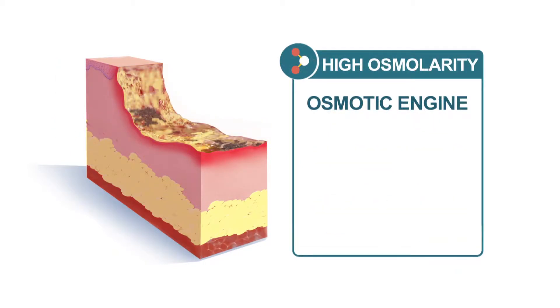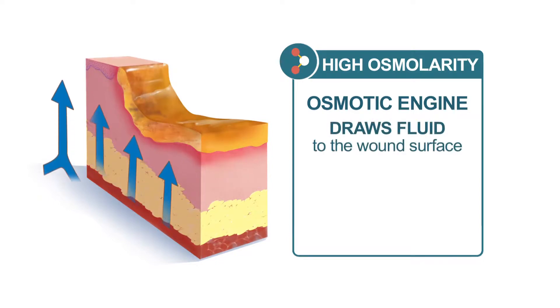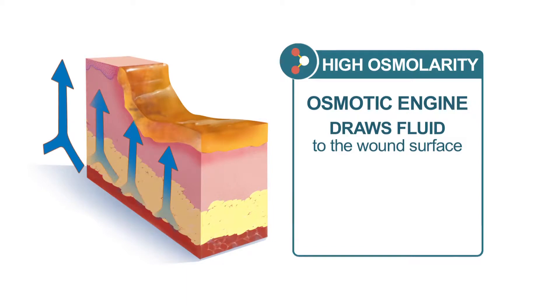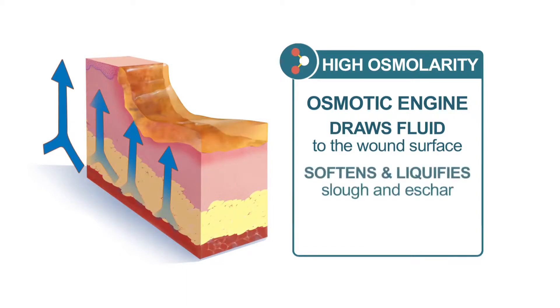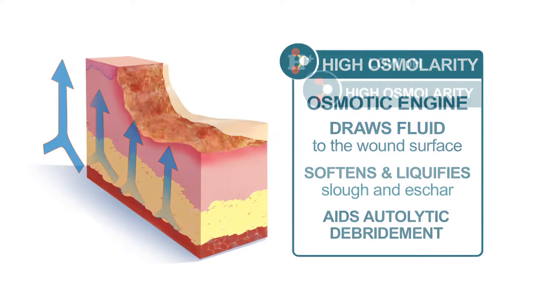MetaHoney's high sugar and low water content acts like an osmotic engine, facilitating the movement of fluid from the deeper tissues to the wound surface. The fluid bathes the wound, softening and liquefying the slough and eschar, thus aiding and supporting autolytic debridement.